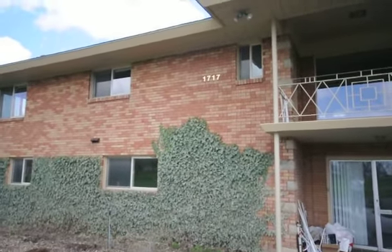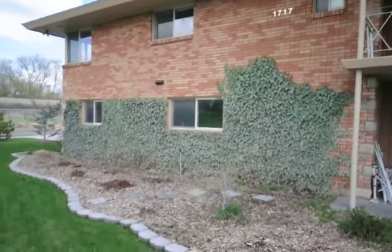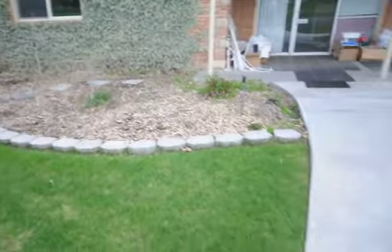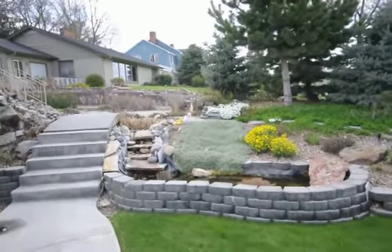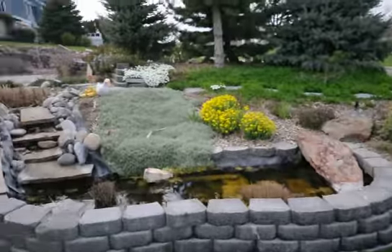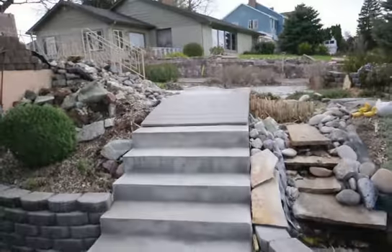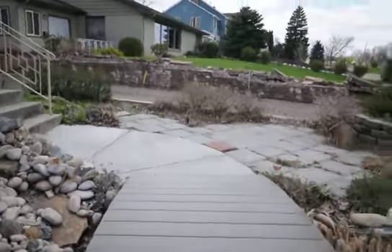We are here today at 1717 Park Avenue in Nampa, Idaho, across from Memorial Park. This beautiful brick-style home is nicely manicured. You have a nice pond here with goldfish in front, and a little drawbridge that we're going to walk over onto the top floor.